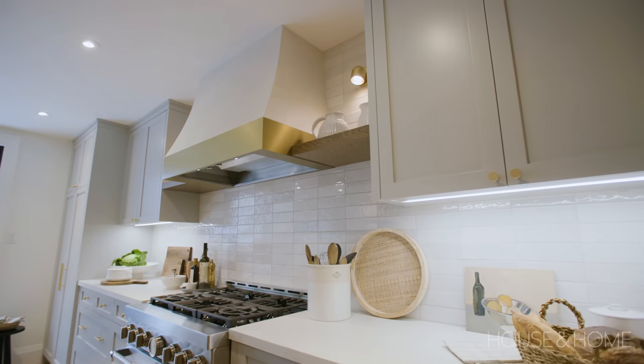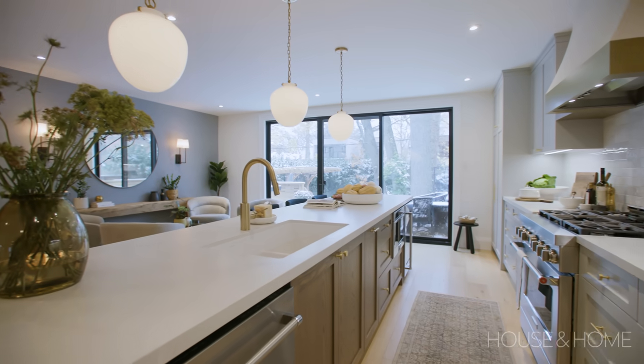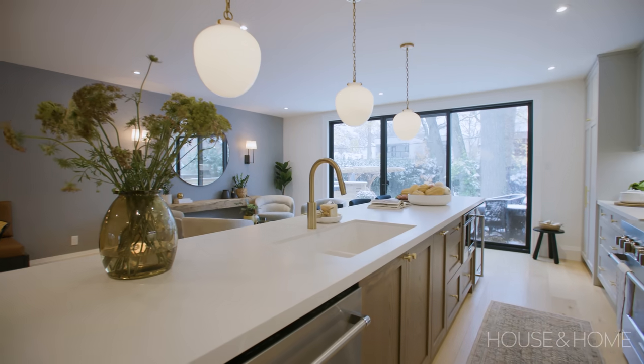We looked at a bunch of different layouts, but it made the most sense to bank it all on one wall and then have a giant island separating the family room and dining room from the kitchen area.